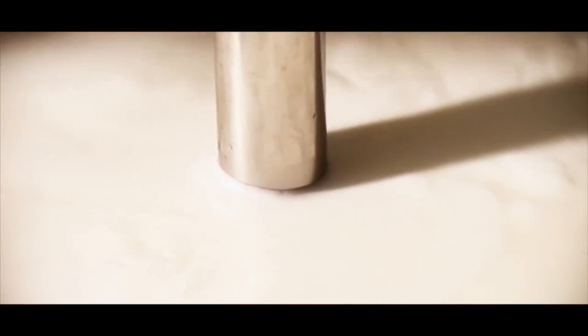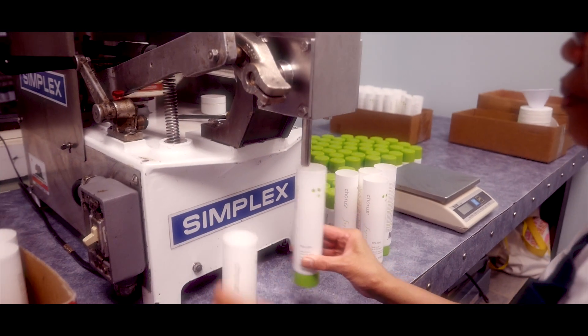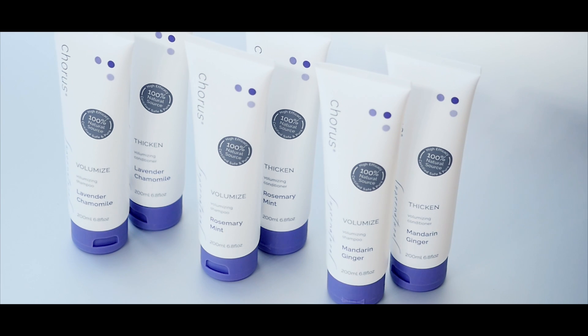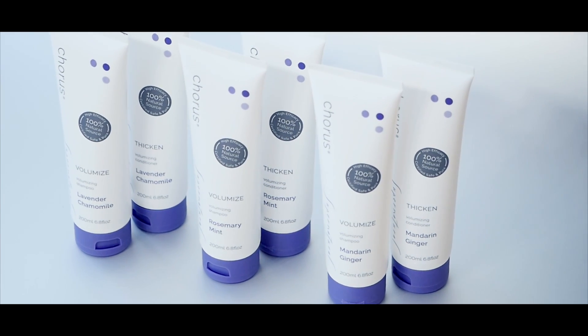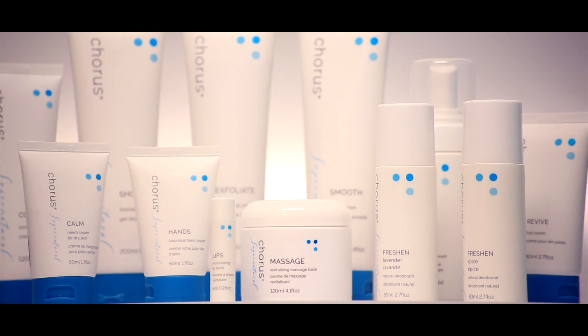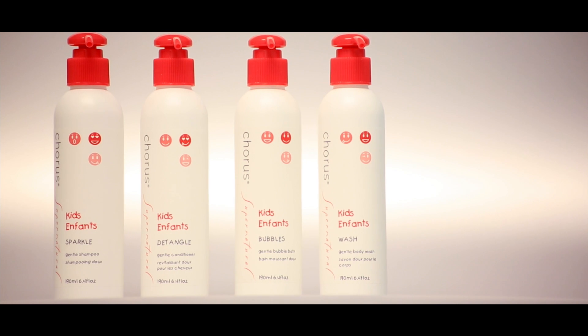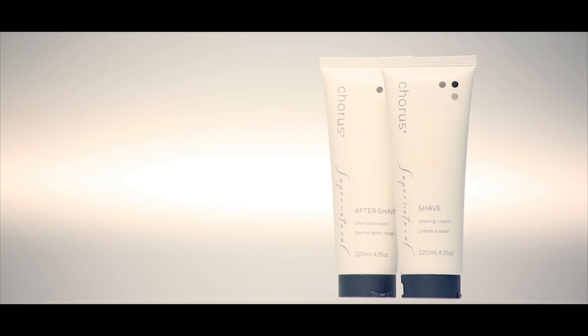At our facility in Vancouver, we take these Chorus Super Four ingredients and blend them with a whole range of herbal extracts, vegetable oils, and plant-derived cosmeceuticals to create a full line of skin care, body care, and wellness products — including aromatherapy, hair care, and products for children and for men.